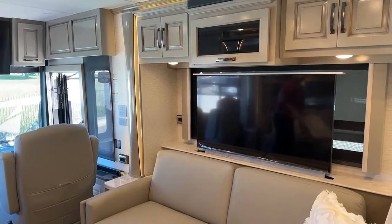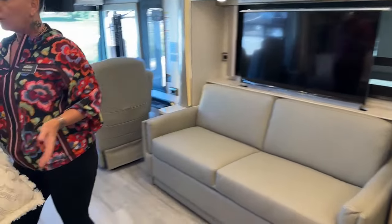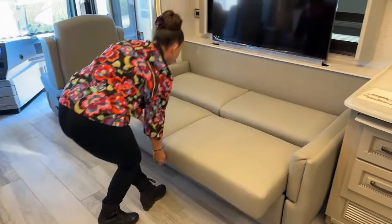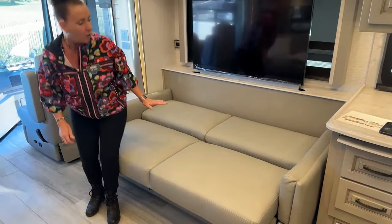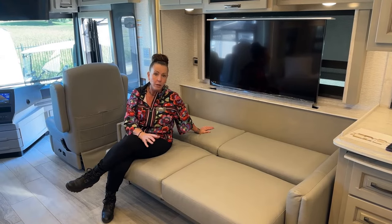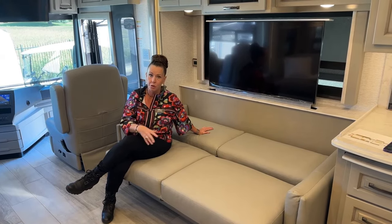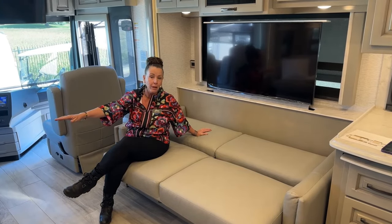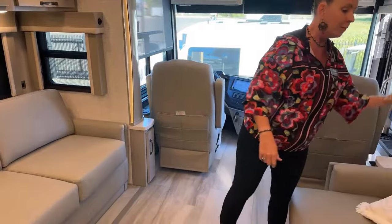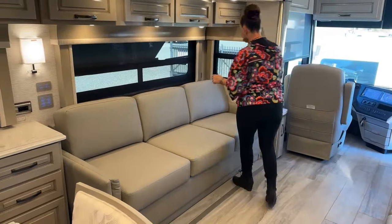For those who want theater seats, you can have theater seats. For those who want a full-length couch, you can have a full-length couch. One of the nicest things about Newmar is your ability to change this coach to be what you need it to be. I like this setup with a jackknife because if you have big dogs or little kids coming to camp with you, this is a great place for the dogs to have their own couch — or if you have company, you've got two seatbelts here, three here, and two in the front, for a total of seven seatbelts in this coach.